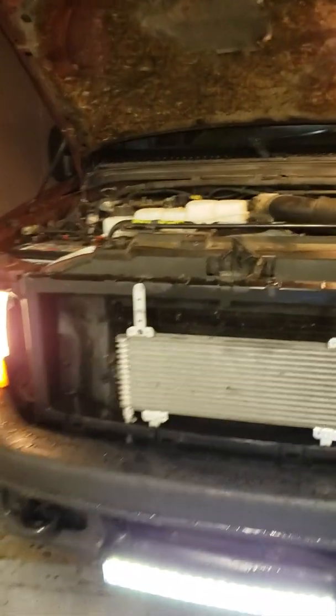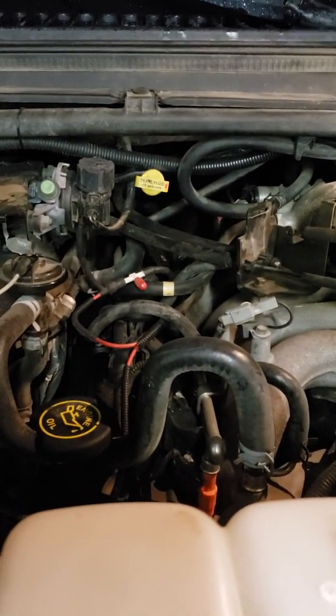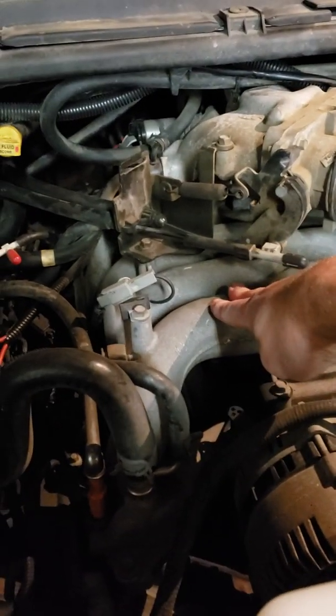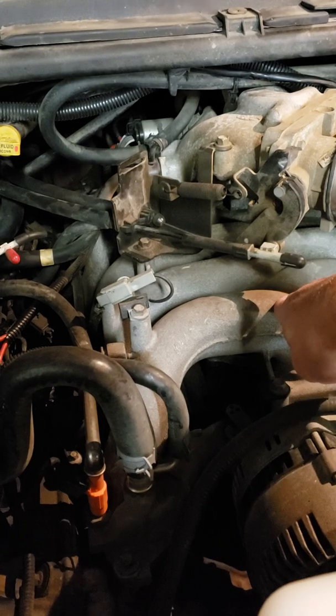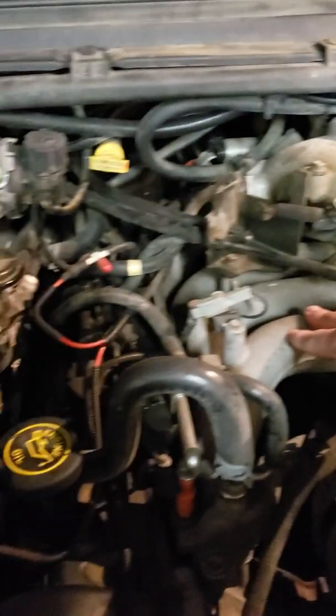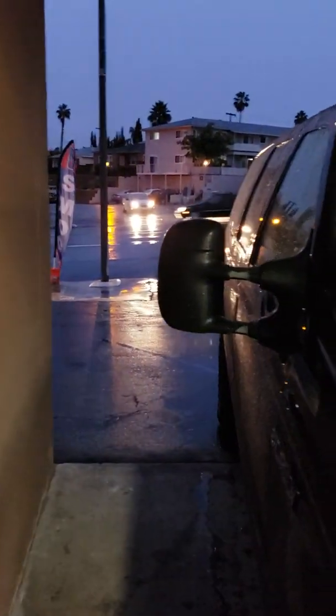Let's get a little show off here. Here's this beautiful beast idling. It's smooth — it just idles so smooth. Jesus, 10 cylinders. It's a nice, rainy Southern California day.